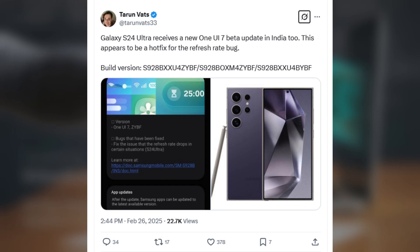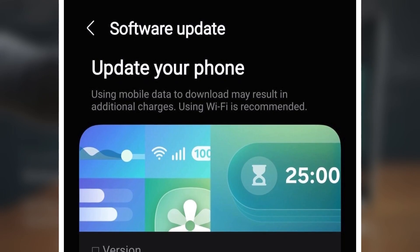The main fix addresses a bug that was causing a drop in the screen refresh rate on the Galaxy S24 Ultra. Samsung may have also included other minor bug fixes and optimizations.